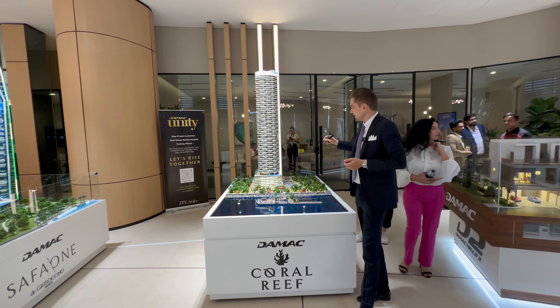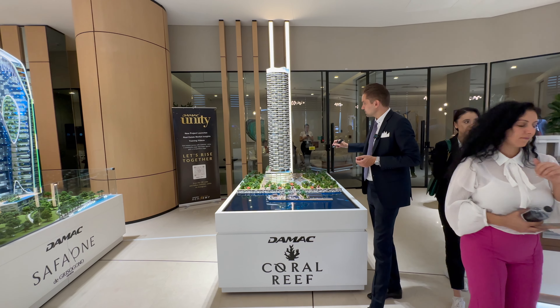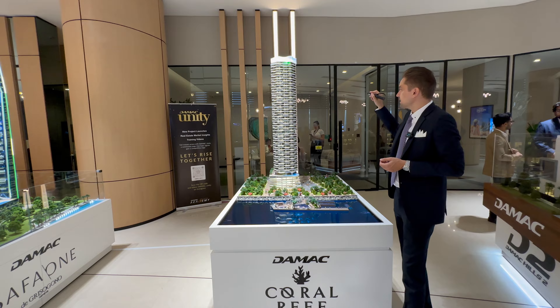Then the project, Coral Reef — it's G plus 5 levels podium, 48 residential floors and we have a roof.